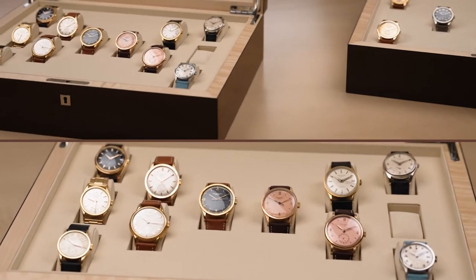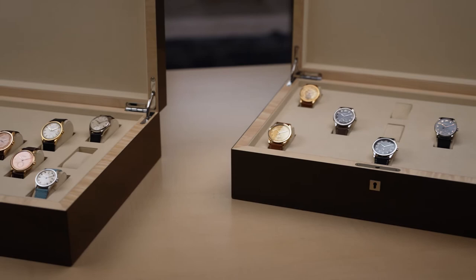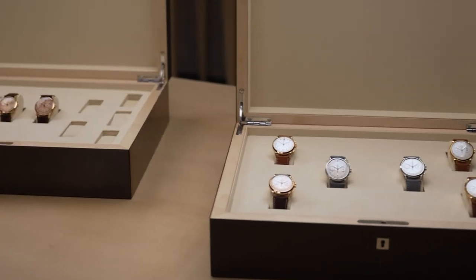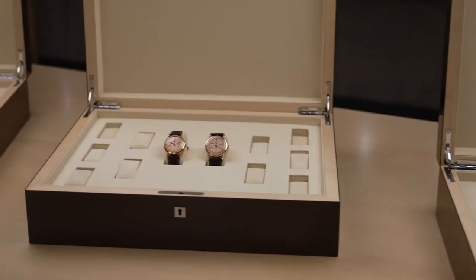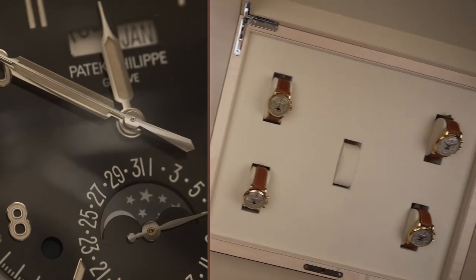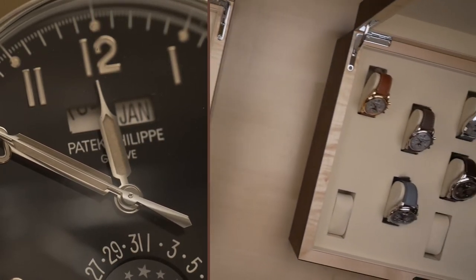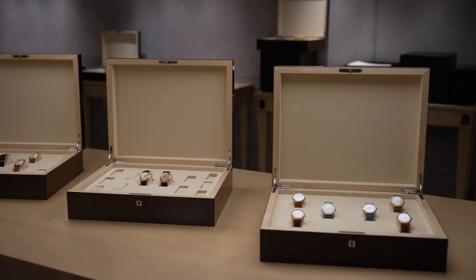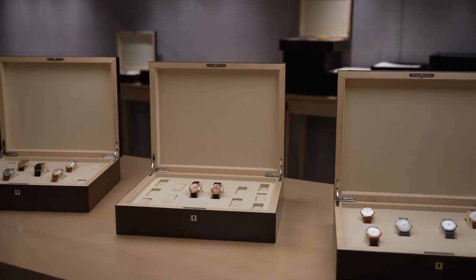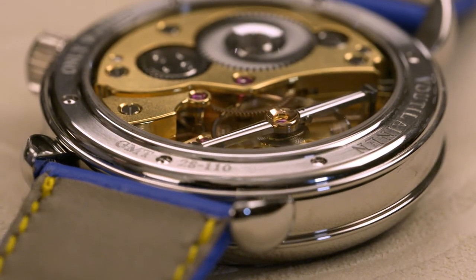Every collection is a story, and the story told by the Oak Collection is of the determination of one man to seek out and surround himself with the most beautiful and important timepieces. It is a story of a magnificent obsession that began when he was a child at school in Switzerland, and has continued in the world's most famous auction rooms, watch salons and horological ateliers.